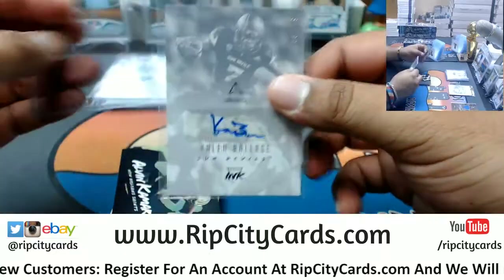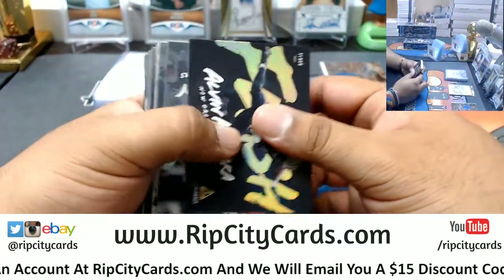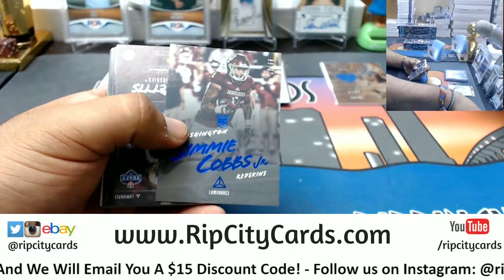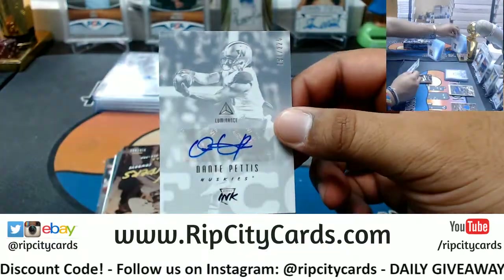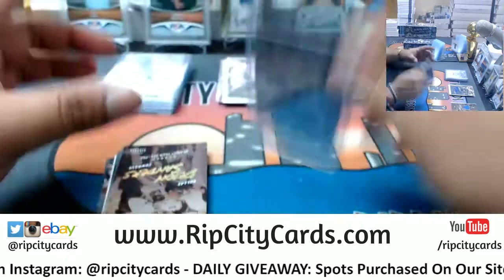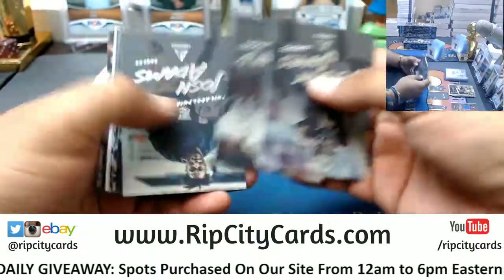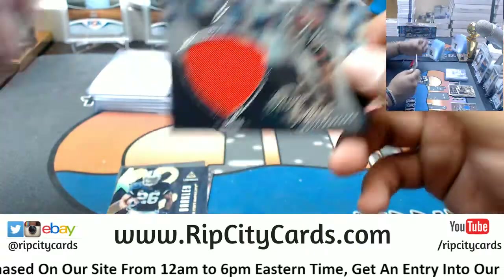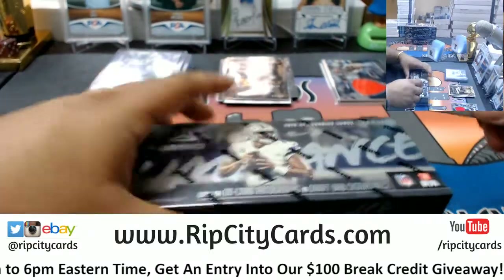Rookie auto for the Dolphins, very nice — Kalen Ballage. Semi Cobs Junior to 99, Redskins. Alex, like I said, in about an hour I'll start the store stuff. Dante Pettis to 225. Dion Sanders, vintage Cowboys. Mike Evans, Bucks patch. That is two boxes down so far.